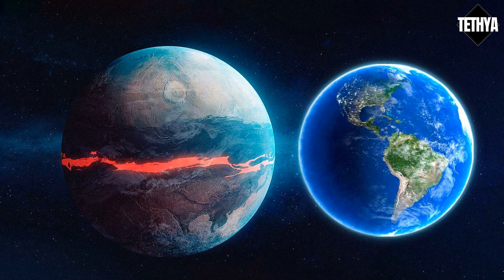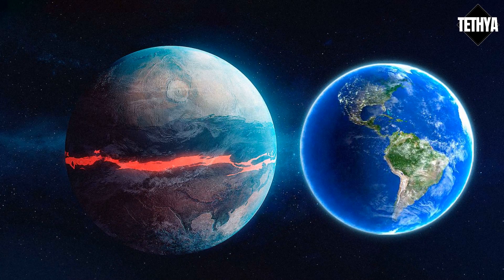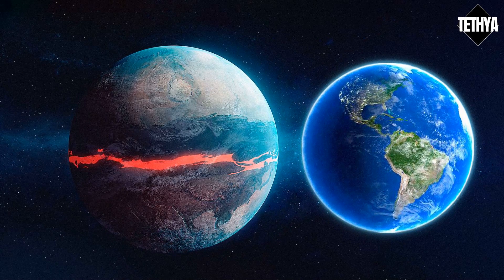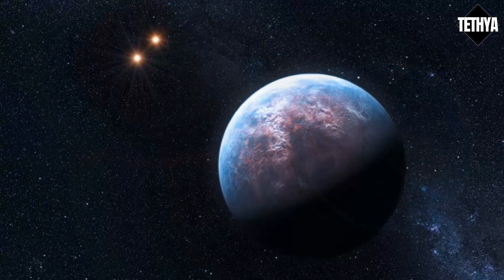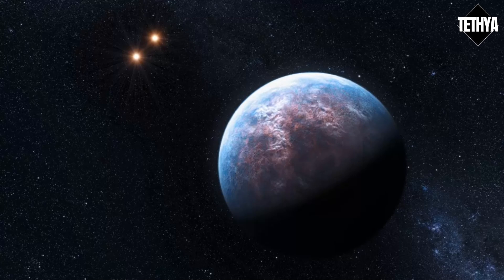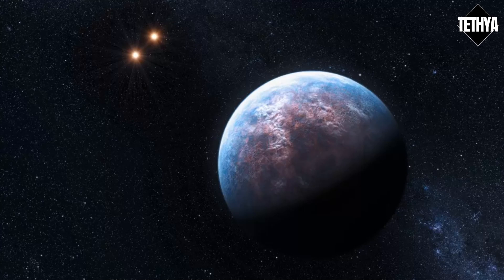Did you choose the wrong super-Earth to travel to? If Kepler-69c is anything like Venus, it would be a pretty hot planet — because, similar to Venus, its clouds would trap the heat and create an extreme greenhouse effect. Kepler-69c's atmosphere would be caught in an endless cycle of getting thicker and hotter.